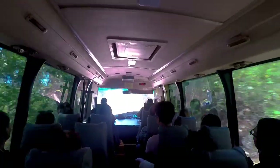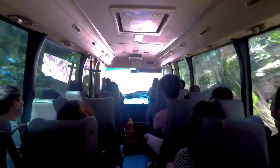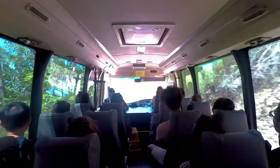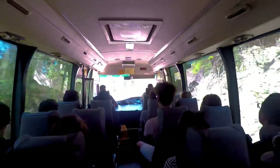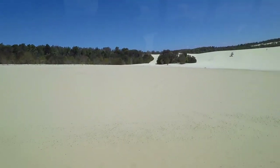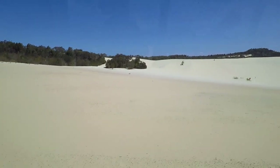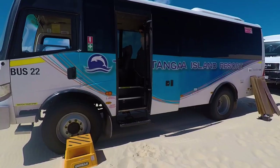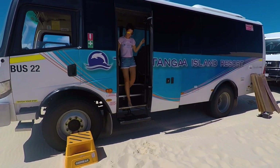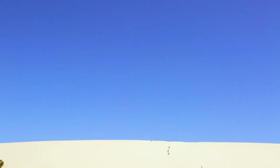If you are keen for some more fun adventures on the island, you can go sandboarding. Take a tour to the Tangalooma Desert to climb the massive sand dune, then fly down the steep mountain of sand on a waxed-up board, reaching up to 40 kilometers per hour.